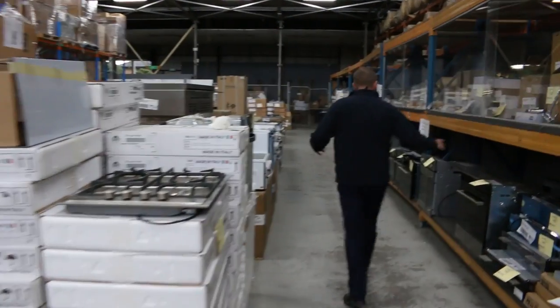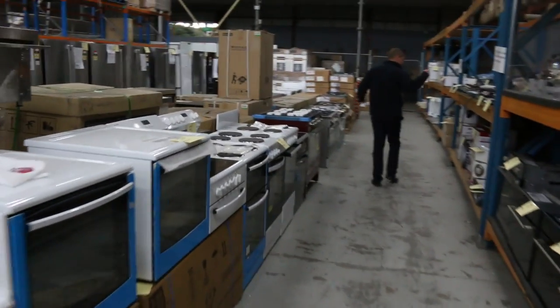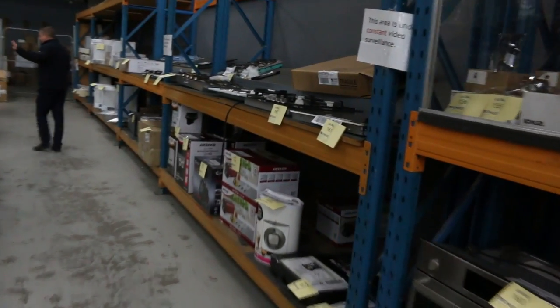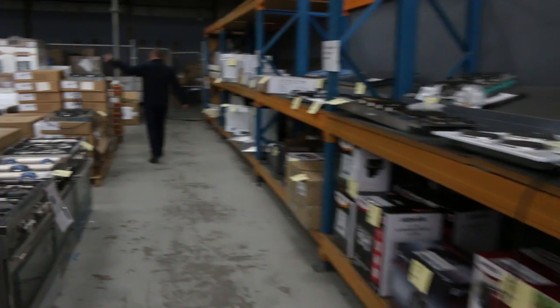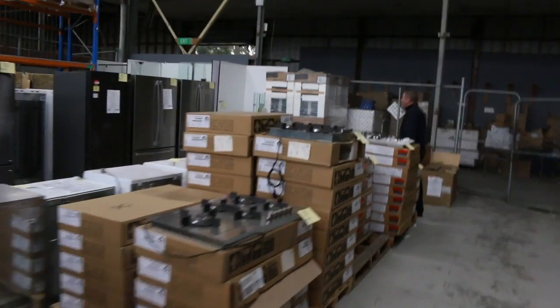I've got cooktops, heaps of ovens, mountains and mountains of ovens, freestanding cookers as well. Lots of appliances, lots of lighting, more freestanding cookers, beautiful cooktops — so there's a really good array of cooking appliances in tomorrow.